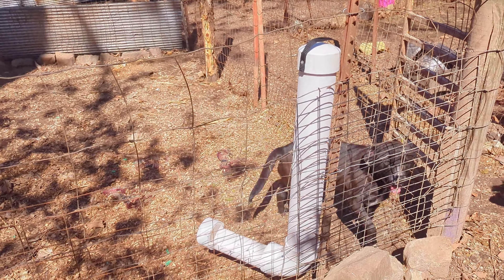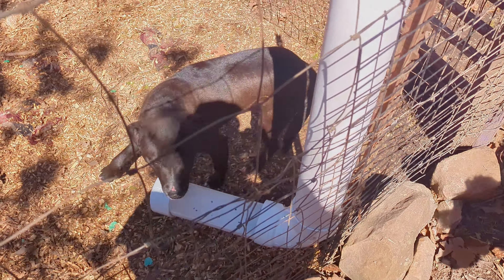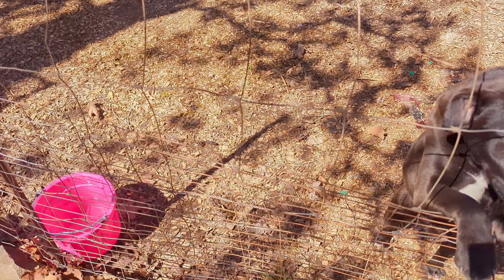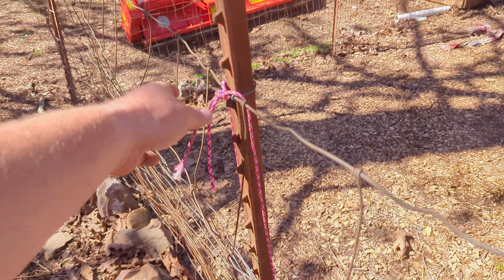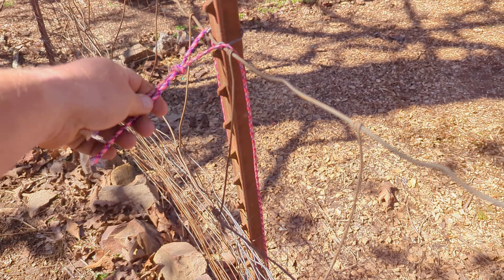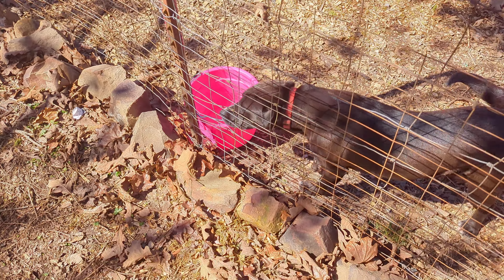Gladys actually decided she wanted to build little feeders, and this is all stuff we can use later. Hi Lilu, hi baby girl. We got some water buckets on strings so we can just pick them up to go fill them, or we can bring water to them and they just sit on the ground.